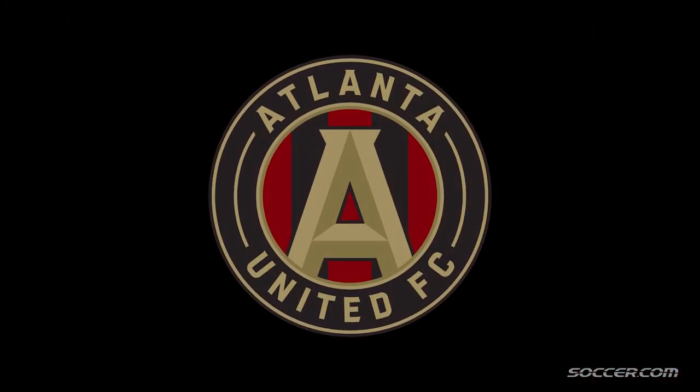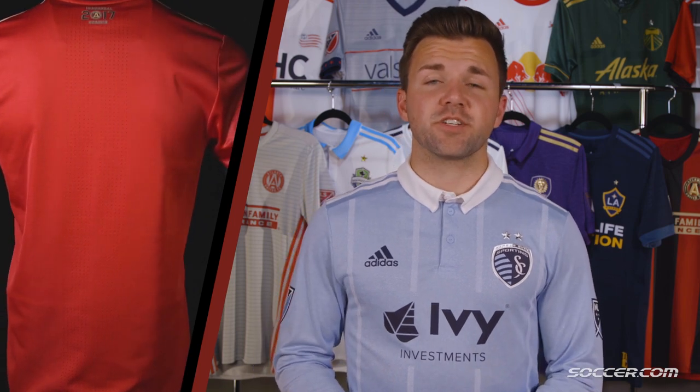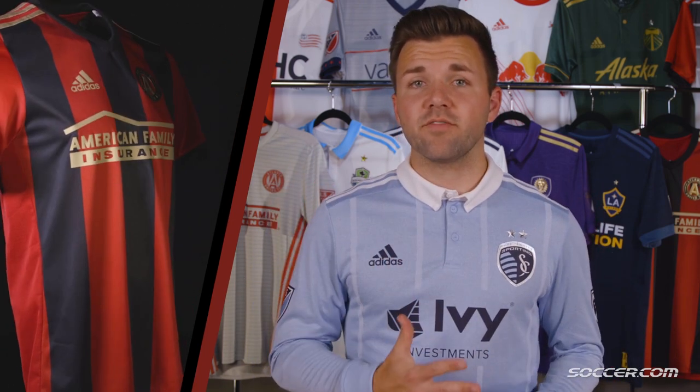Now for the new boys on the block, Atlanta United. The first ever Atlanta United home jersey features a solid red back with five alternating red and black stripes on the front. These five stripes represent the club's five pillars of character: unity, excellence, community, determination, and innovation. The badge is inspired by the seal of Atlanta, while Atlanta United is written on the right sleeve of every jersey. And since it is their inaugural season, they have an inaugural logo on the upper back on every jersey.